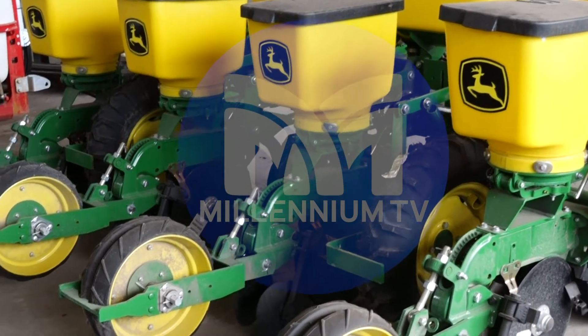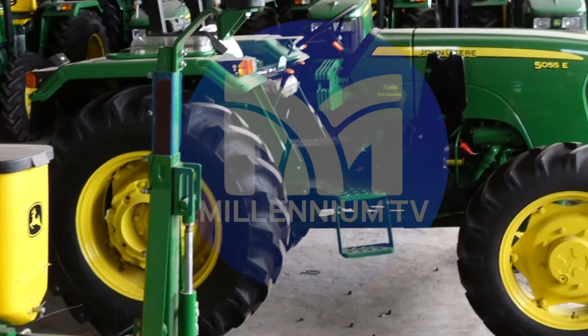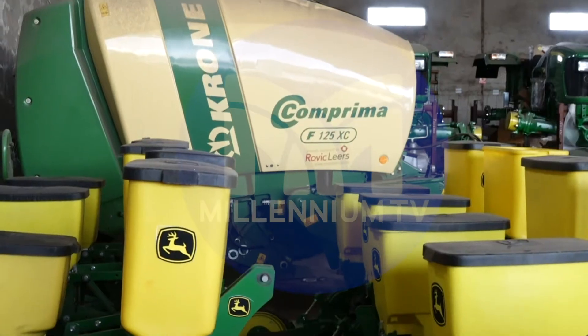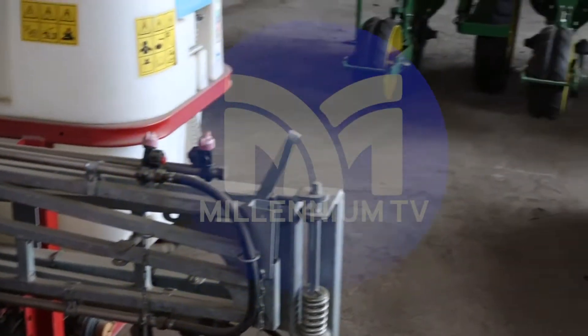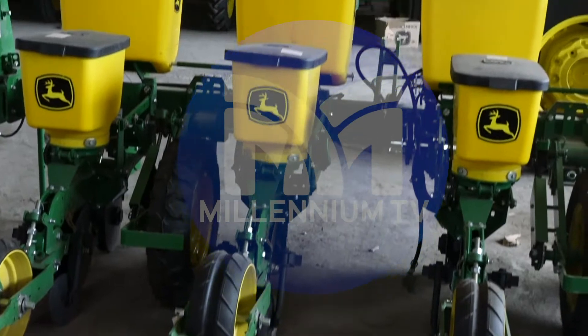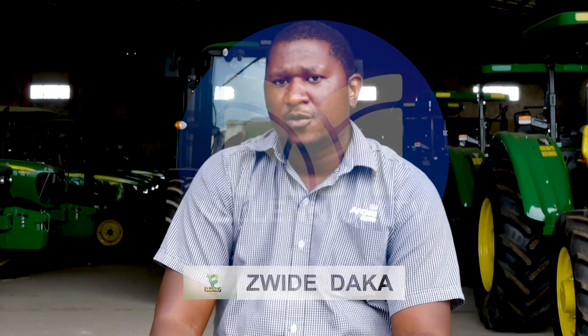Most of the equipment that AFKU brings in is usually imported. We are not a manufacturing company here in Zambia, but we bring in according to what the market demands. At the moment, the market demands precision equipment and equipment that will help safeguard the nature of your soils. We're talking of conservation reapers — they do not only help you conserve your soil, they help prevent erosion and reduce your cost on fuel, because with reapers you're only reaping where you're going to plant. These reapers are in various sizes, from small-scale up to commercial, and they accommodate everyone.